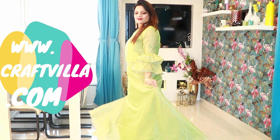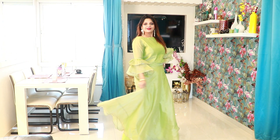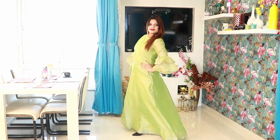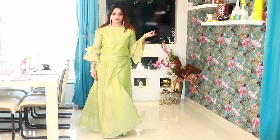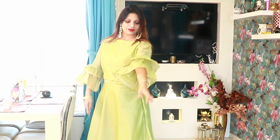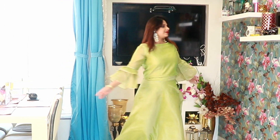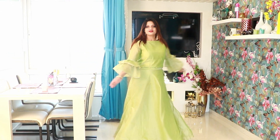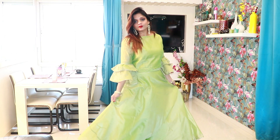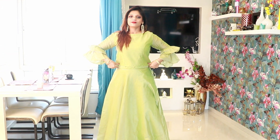This is the first set. I ordered this set from Craft Villa. It has a crop top and a high-waisted skirt. There is a side chain on the skirt as well. There is a perfect fitting, a very good flare, and lining also.